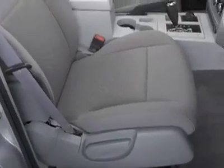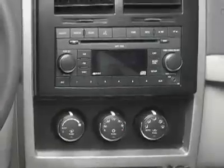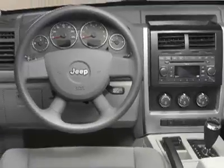Inside, the Jeep Liberty is plain and cheap. Quality of the materials is by far the least impressive of the segment. The seats are not comfortable, the buttons don't feel durable, and the overall environment is uninviting.